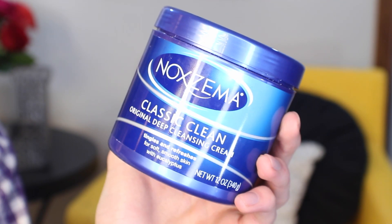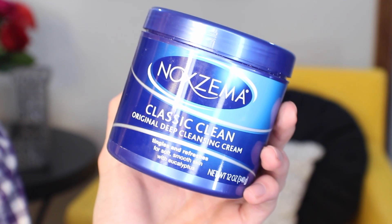Moving on to skincare — the first is a repurchase. This is Noxzema. I've gone through probably ten tubs of this in my lifetime. It's one of my all-time standby classic favorites when I just want to get the job done. It really deep cleanses the pores, you can feel it tingly on your face, and it's great for summer if you feel really hot or get sunburn. I even put this on my face while I was sick with a fever, and it definitely helped me feel less feverish.